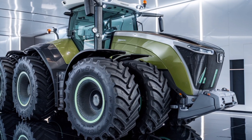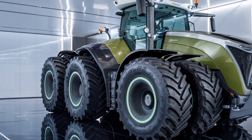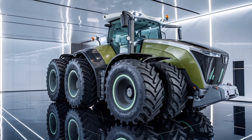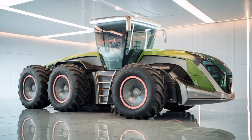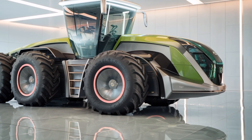Designed with precision German engineering, the Trisix Vario is not just a tractor — it's a symbol of innovation, power, and versatility. Built to handle the heaviest agricultural tasks, this machine boasts a six-wheel drive system that provides unmatched traction and stability in the field.